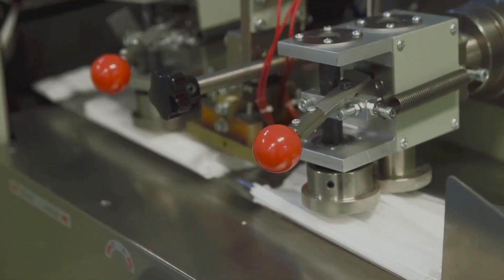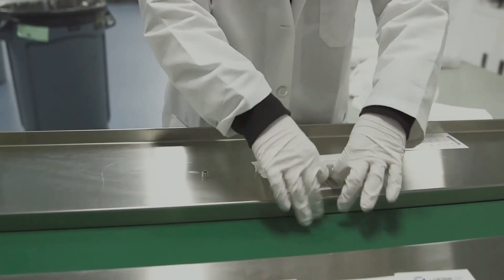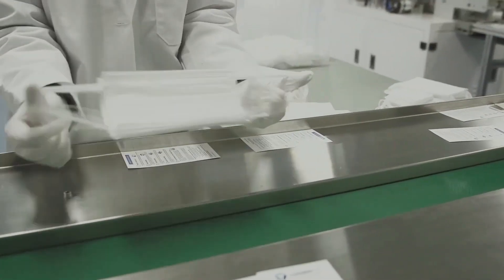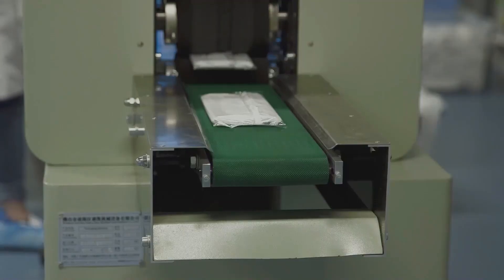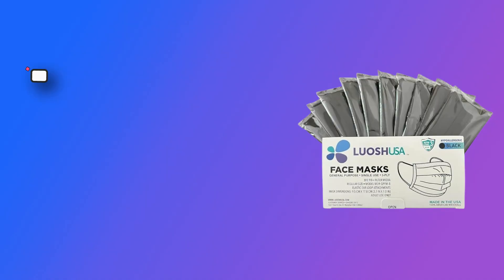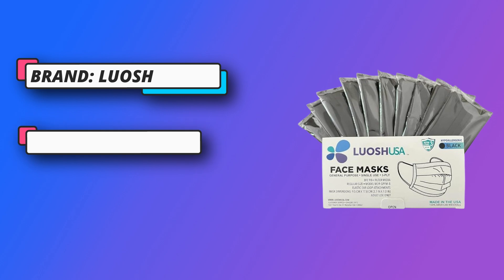Hypoallergenic masks for sensitive skin. Luosh 3-ply Disposable Face Mask made in USA only with American materials — not imported. Odorless, latex-free, no skin rash, no added chemicals. Breathable and convenient — adult disposable masks are individually wrapped, 5 masks in a sealed bag.